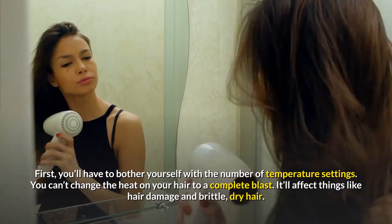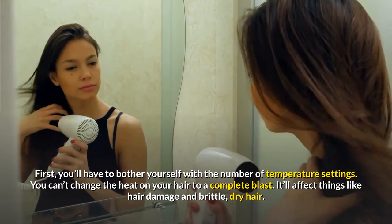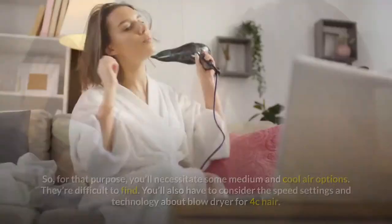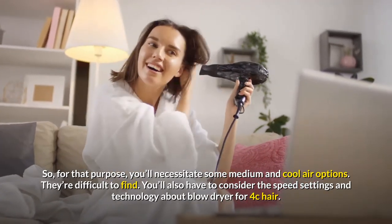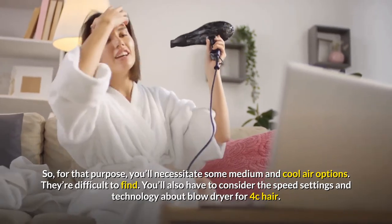First, you'll have to consider the number of temperature settings. You can't change the heat on your hair to a complete blast — it'll affect things like hair damage and brittle, dry hair. For that purpose you'll need some medium and cool air options, which are difficult to find. You'll also have to consider the speed settings and technology.